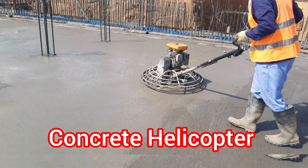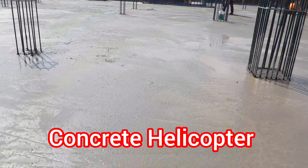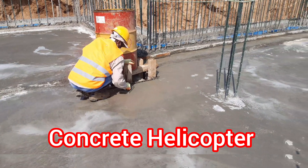Plus, it's perfect for large-scale projects where time is of the essence. We'll also provide some behind-the-scenes footage and insights from our team on the process of using a helicopter for concrete finishing.